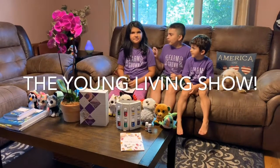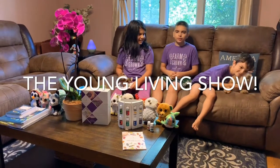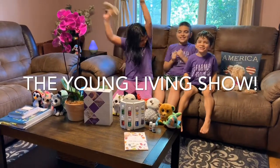Hello, my name is Kyle, Nicole, David, and Scott, and we're the hosts of the Young Living Show!